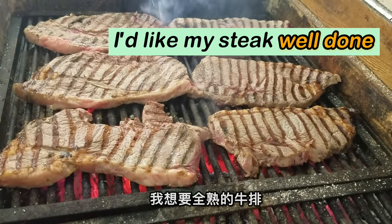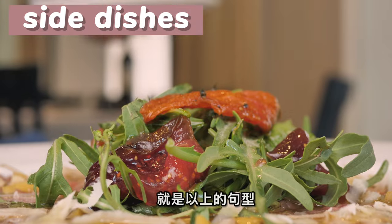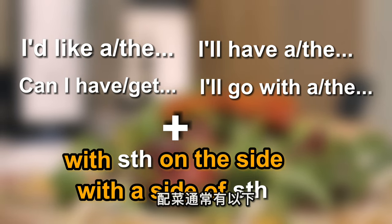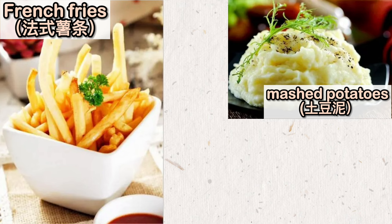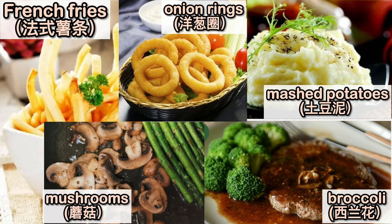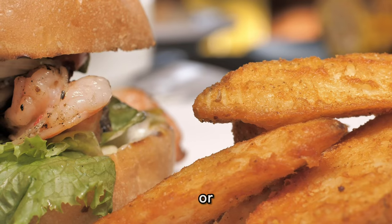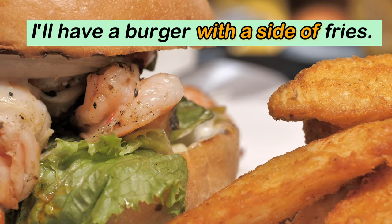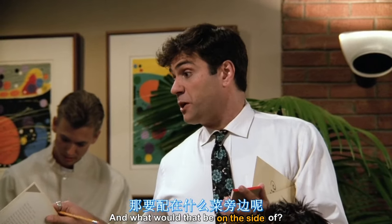如果你想要全熟的牛排，you can say: "I'd like my steak well done." 点完主菜以后还需要点配菜，可以用句型："with something on the side" or "with a side of." 配菜通常有：Mashed potatoes 土豆泥, French fries 薯条, Vegetables like broccoli, onion rings, and mushrooms. You can say: "I'd like a steak with mashed potatoes on the side", or "I'll have a burger with a side of fries", or "Can I have a side salad?"